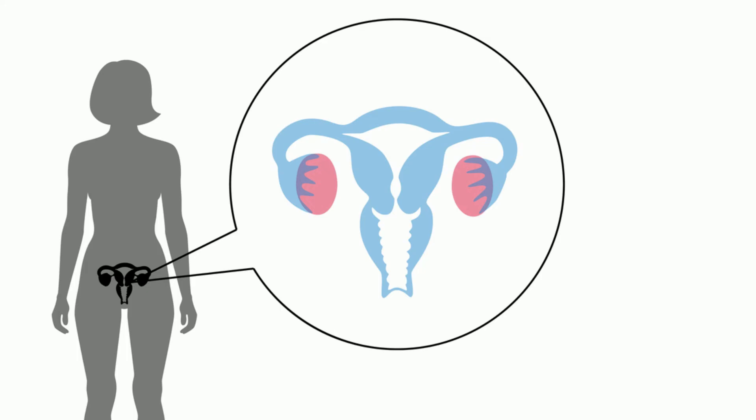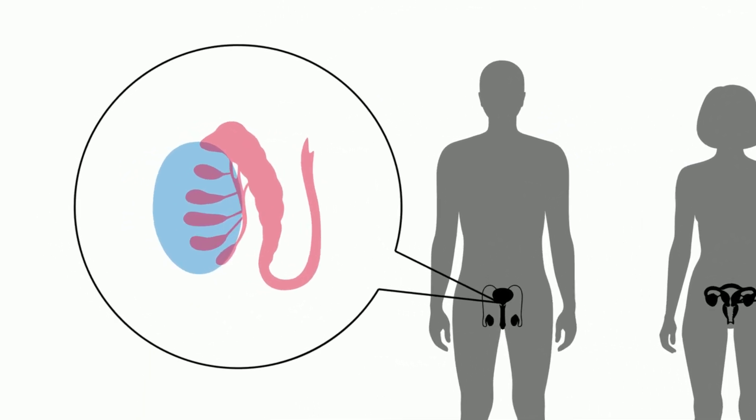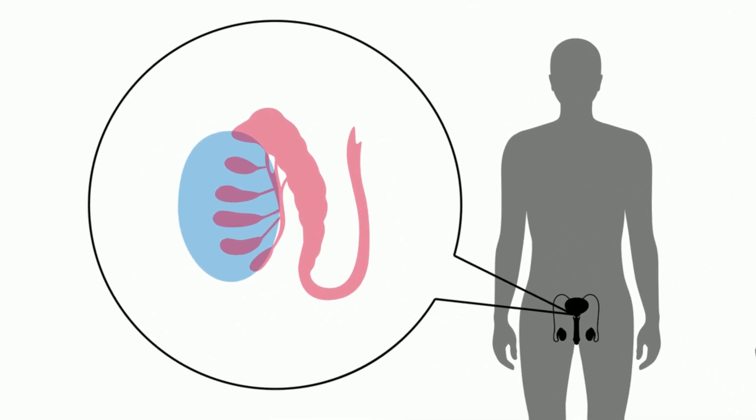The testes are the male reproductive glands and produce testosterone, which helps with muscle strength, bone strength, weight gain, and strong muscles.